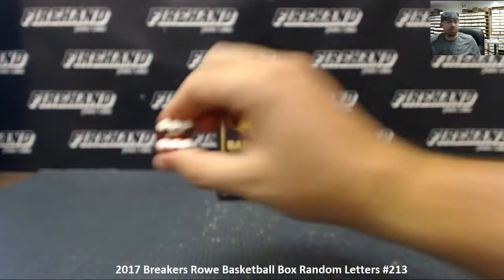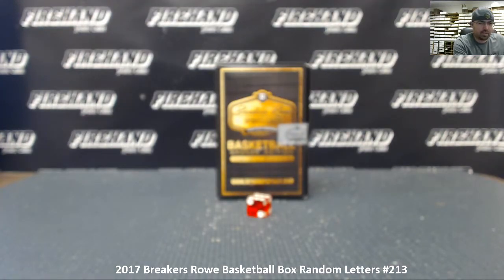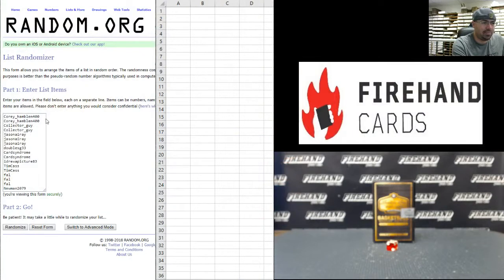We're going to box cart six times on draw. Starting with our participants in this break, we've got Corey Hamblin 400 at the top, and Newman 2079 at the bottom. Six times on draw.